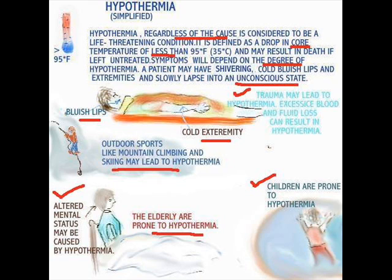Symptoms will depend on the degree of hypothermia. A patient may have shivering, cold bluish lips and extremities, and slowly lapse into a state of unconsciousness.